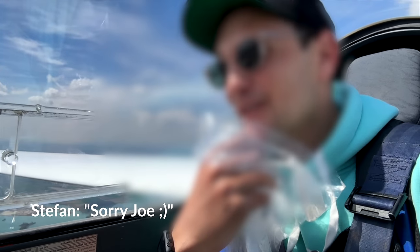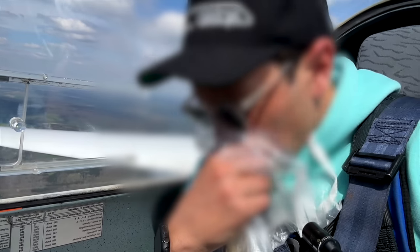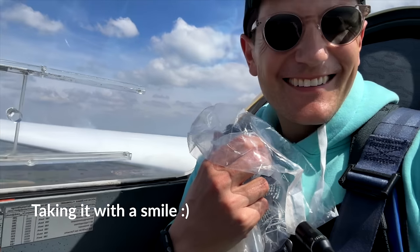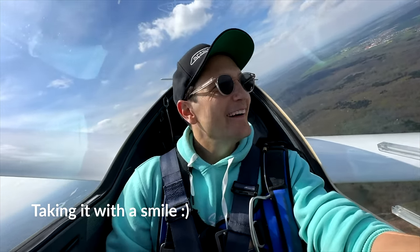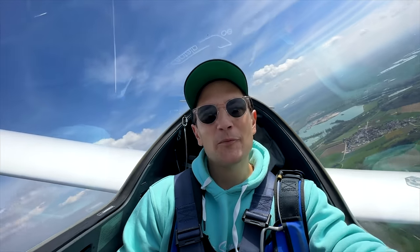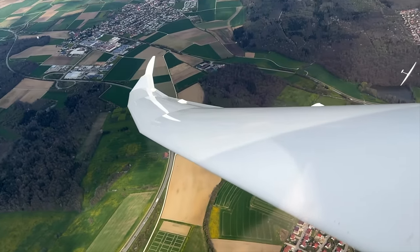A few moments later... I'm really sorry that you have to see this. But I'm actually now feeling much better — we're trying to gain more altitude again. For anyone who is becoming a glider pilot, it's no shame in throwing up. And sometimes it actually helps — I feel much better right now.